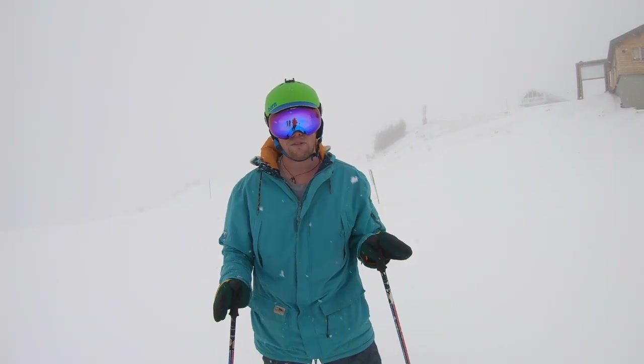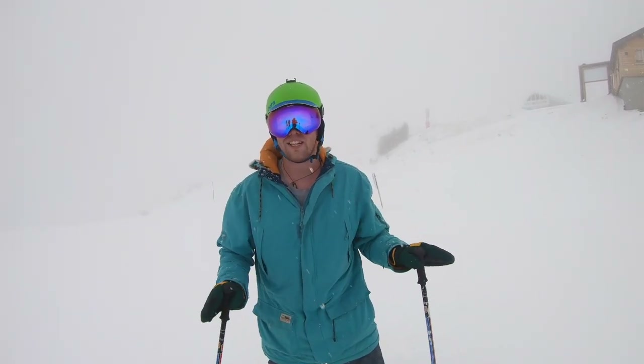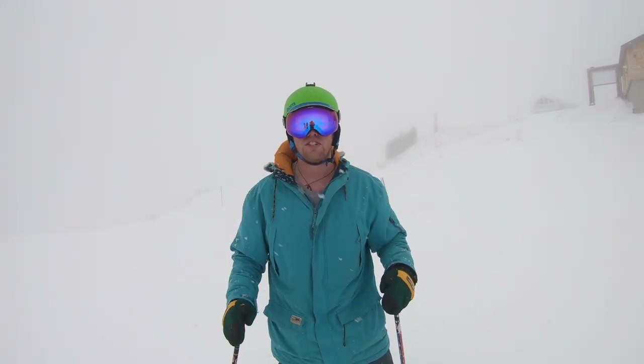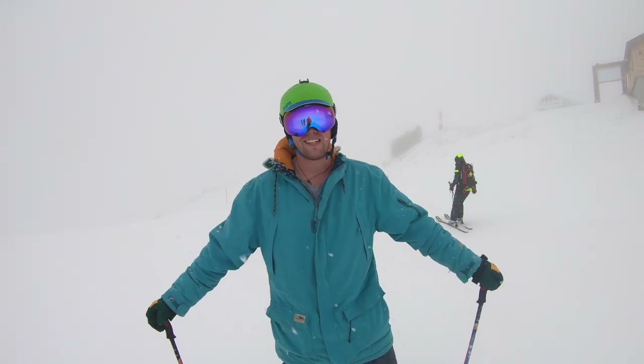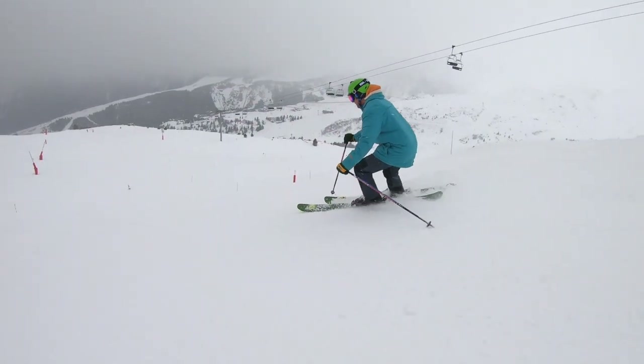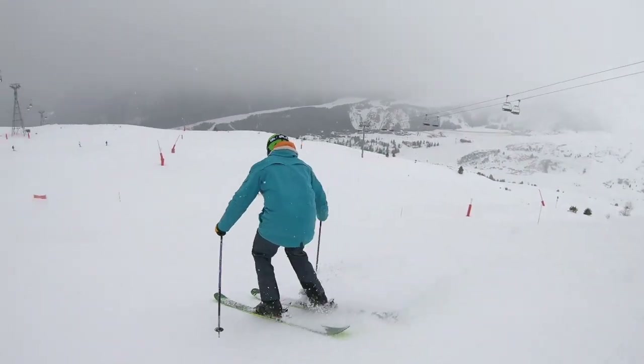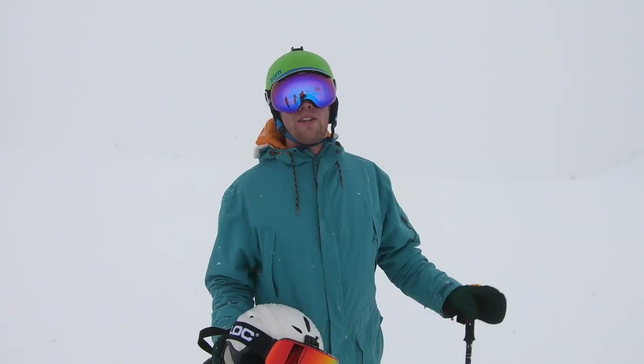Occasionally on your ski holiday you're going to run into some less than ideal conditions — high winds, snowing, and low visibility. Here are my top tips for skiing when the conditions are bad.